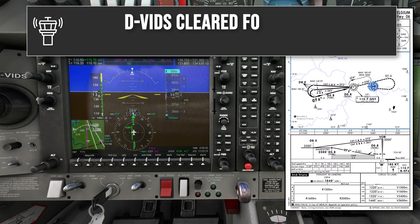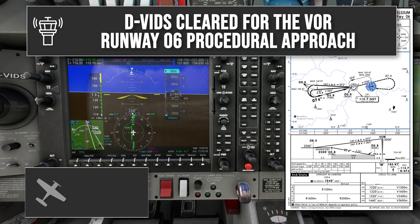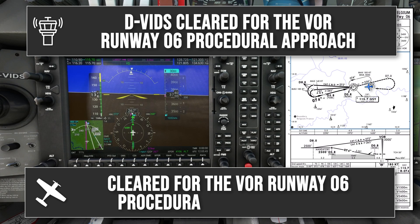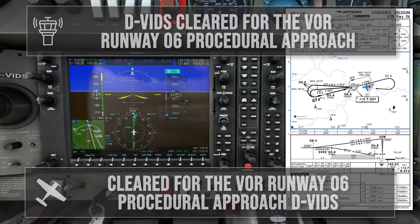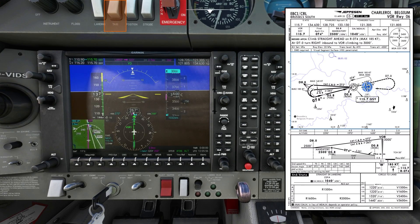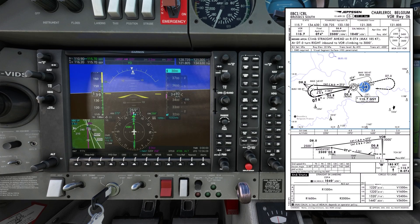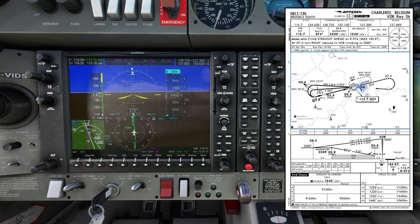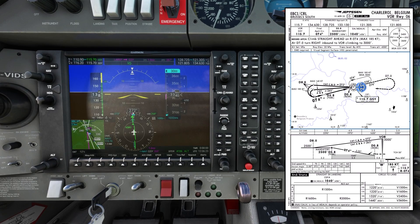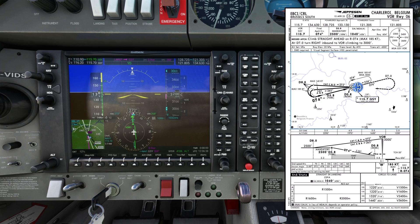Delta Victor India Delta Sierra is cleared for the VOR runway 06 procedural approach. Cleared for the approach — taxi light goes on. I'm approaching 3000 feet but I'm also just about to overfly the VOR and start the outbound leg, where I need to descend to altitude 2500 feet. So I won't level off; instead I'll set the altitude bug to 2500 and continue the descent.